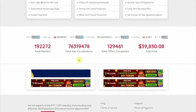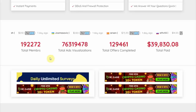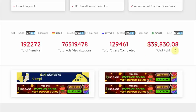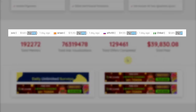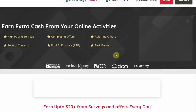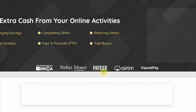The site is incredibly open about all of their payments, so you can view their total payout here. Currently, this website has approximately 192,000 registered members with a total payout of $39,830.08. They even show the names of members who recently made withdrawals, together with their locations and mode of payment. You have a variety of payment options such as Perfect Money, Payeer, AirTM, and Faucet Pay, to name a few.